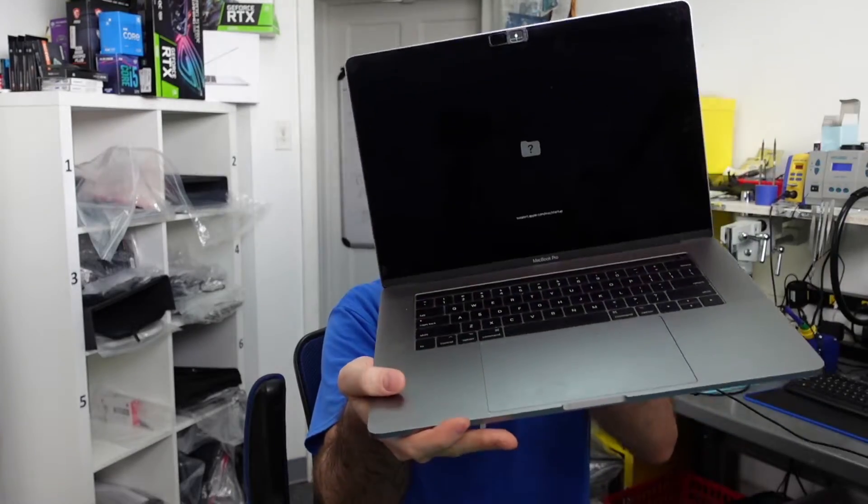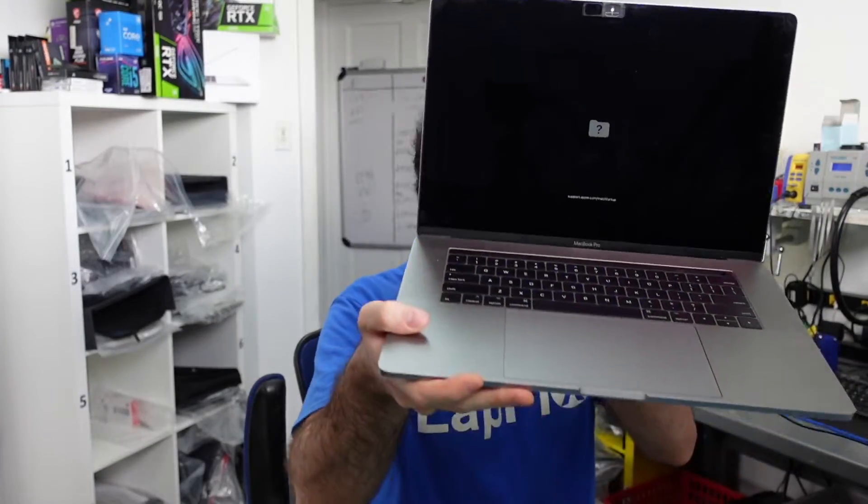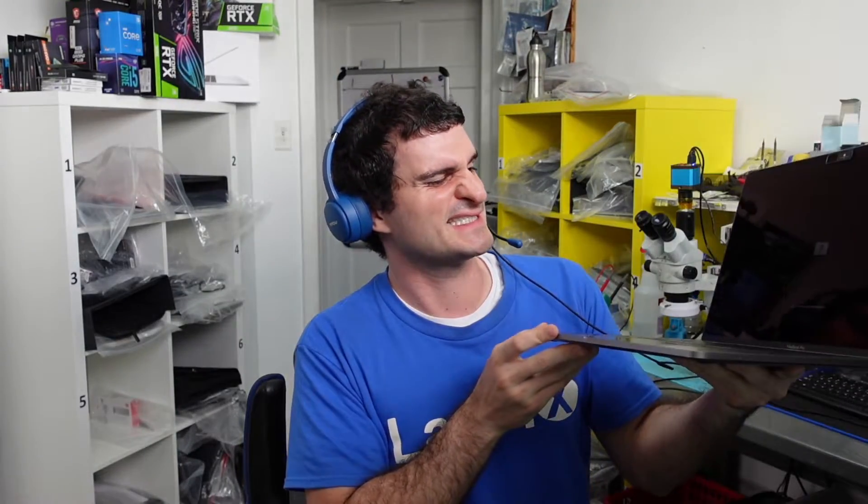Hey everybody, Eric here from Latfix, back at it again with another video. We're talking MacBooks again. I have this really nice A1707 15-inch touch bar — I believe it's like a 2017 MacBook Pro. It's very, very nice.